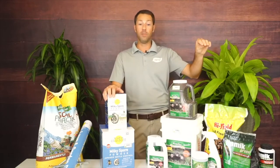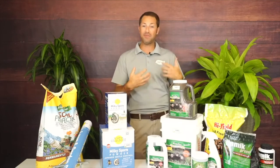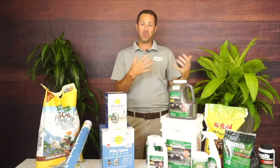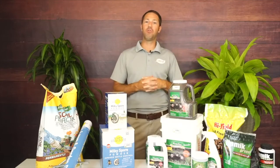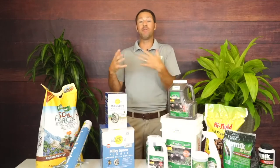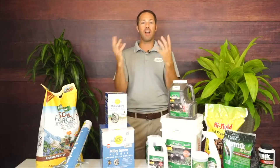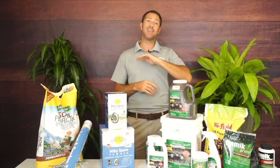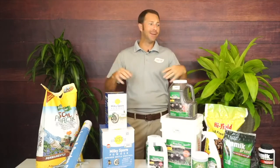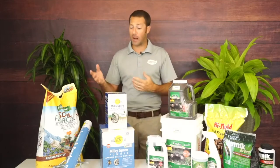If they ingest it and die, it's a true rat poison — what happens is they get super dehydrated, go find a water source which is typically further away from your yard, drink the water, and then die. The nice thing is it gets the dead mole or vole out of your yard so you don't have to deal with them. The other option is traps — there are lots of different types: guillotine ones with spikes, and small ones you bury in tunnels.